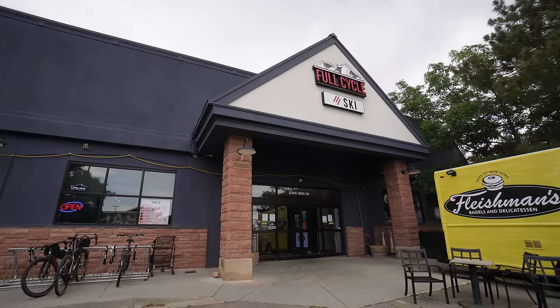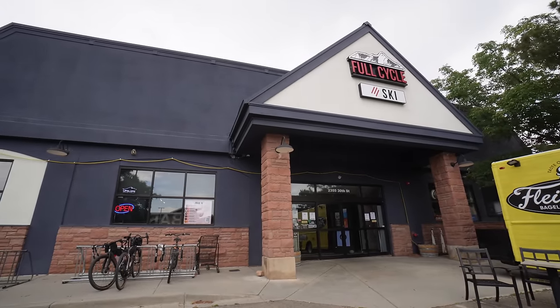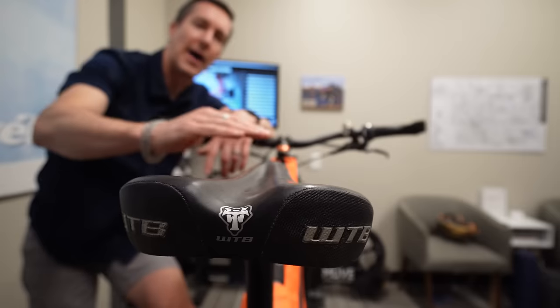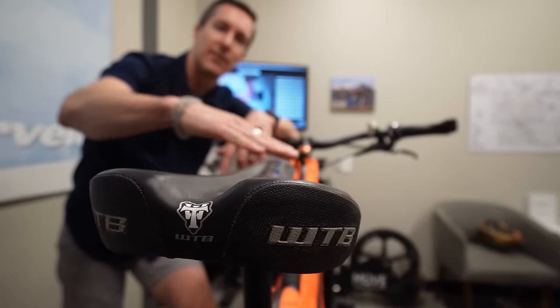After the debacle at the Tour Divide this year and the severe saddle sores, I thought maybe it's time to finally get everything dialed in. So I called up one of my very favorite bike shops here in Boulder, Colorado — Full Cycle — and made an appointment with their head bike fitting guru, Ryan Ignatz. I really just wanted to make sure that my body was happy on my bike, because I sit on my bike for many hours a day when I'm out on my adventures.